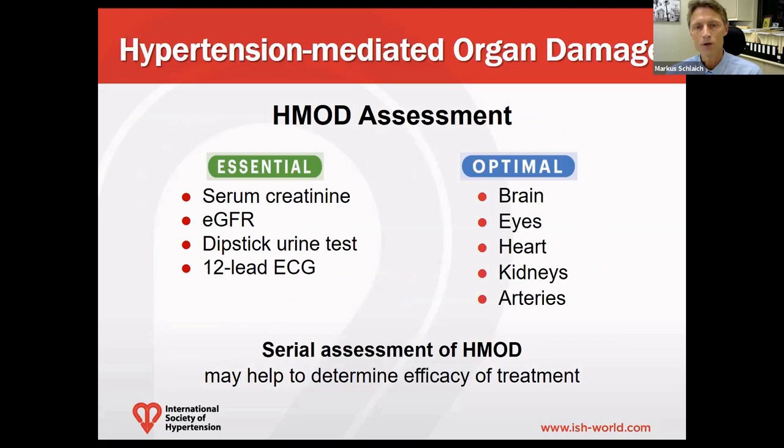As an essential standard for assessment of hypertension-mediated organ damage, we recommend looking at serum creatinine and estimated GFR, a test for protein in the urine — usually a dipstick — and a 12-lead ECG. Under optimal circumstances and depending on availability, additional imaging of target organs, such as the brain, the eyes, the heart, the kidneys, and the carotid arteries, can be useful.